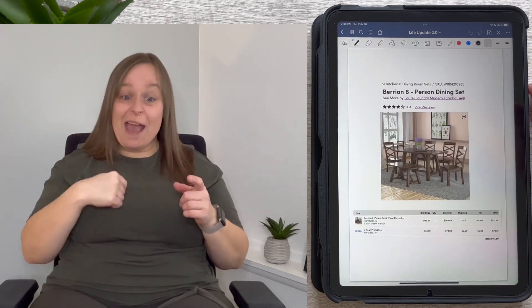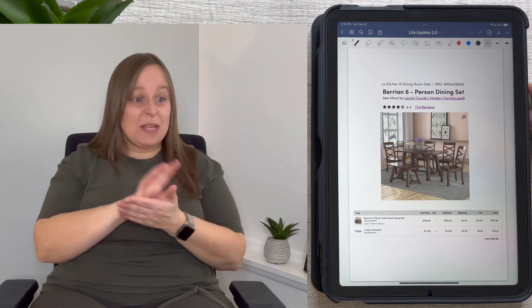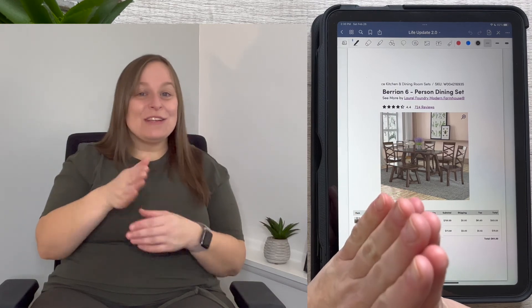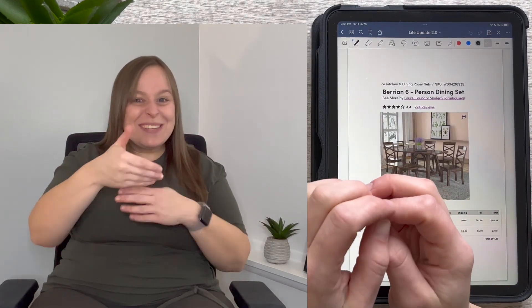That's everything for this week's video. I hope you enjoyed it, and remember to please like, share, and subscribe. I'll see you next time — bye!